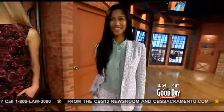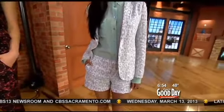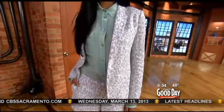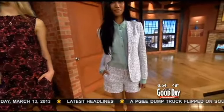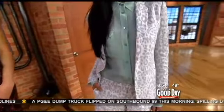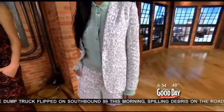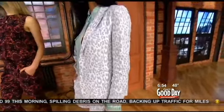Spring is all about prints — mixed prints, florals, digitals, animal prints. Our first model is wearing a really cool animal print shorts suit, which is a great way to jump into spring and still be business-like or fancy but not overdone. The pop of seafoam green is a huge color for spring — a really fun way to lift the outfit. Both pieces are available at shopbazaar.com.